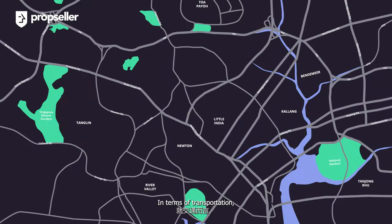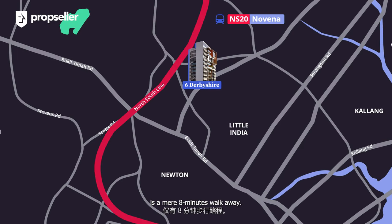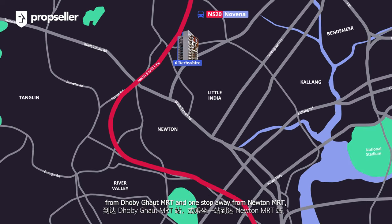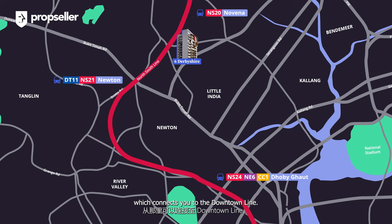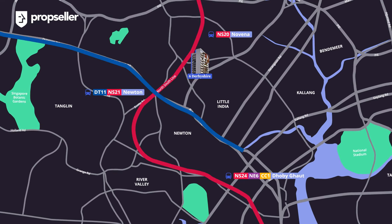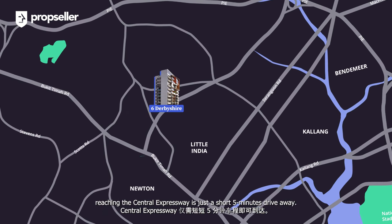In terms of transportation, the Novena MRT on the north-south line is a mere 8-minute walk away. From there, you are 4 stops away from Dhoby Ghaut MRT and 1 stop away from Newton MRT, which connects you to the downtown line. For drivers, reaching the Central Expressway is just a short 5-minute drive away.